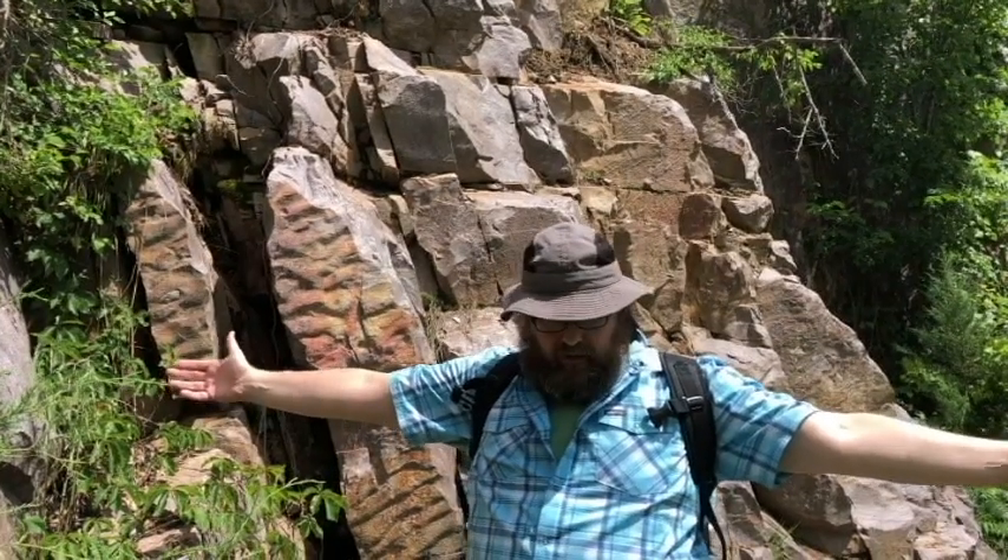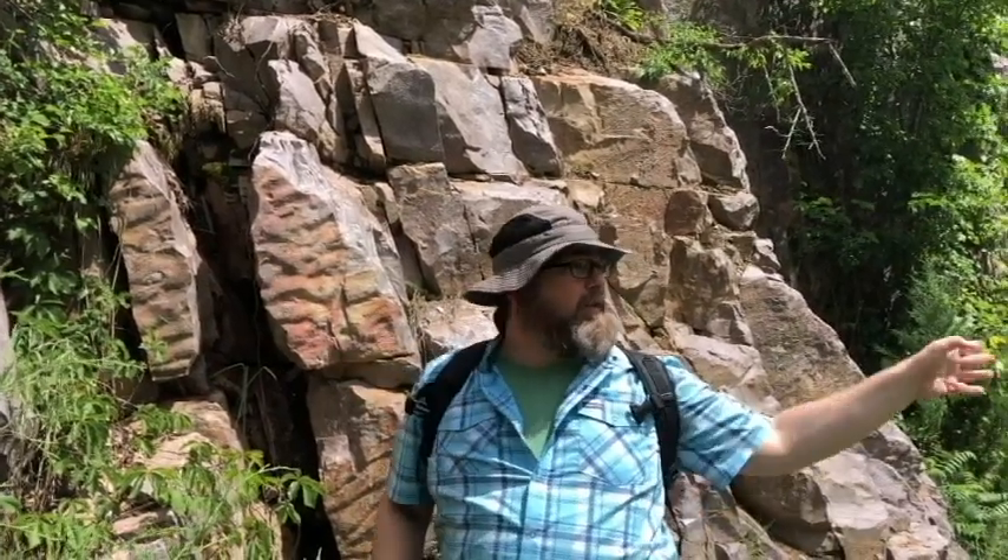Hey everybody, it's June 27th, 2020. We are at the Lower Narrows in Baraboo, Wisconsin. What you see behind me here is an old quarry. When I was doing my undergraduate at ISU at Illinois State as a geologist, this was still an active quarry. You can tell by the trees around here, everything's really young. In 2006, it became a preserve.